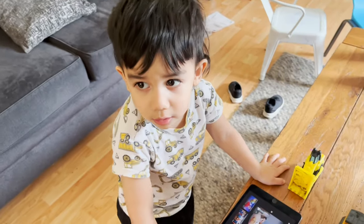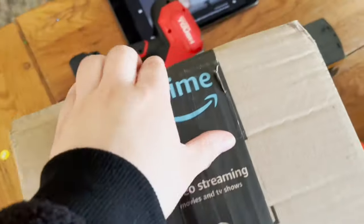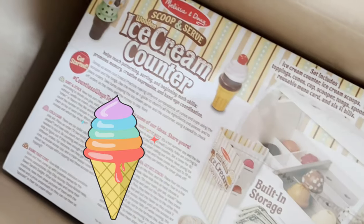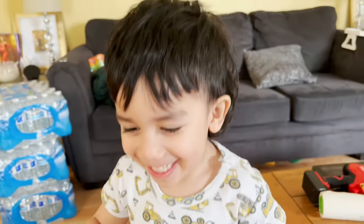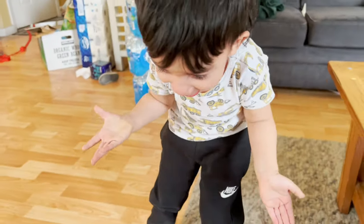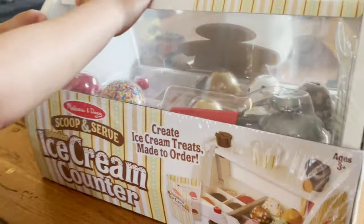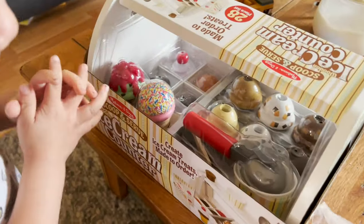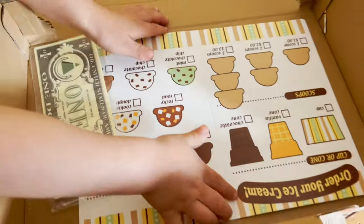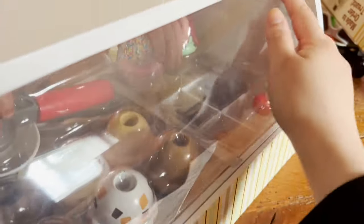What's up guys! I got Adrian here again with me and we have a box we're gonna go open to see what's inside. Let's go ahead and open it — it's an ice cream counter! Look at all the ice cream, oh my gosh! There's money on the bottom — okay, that's for me, this is my money.